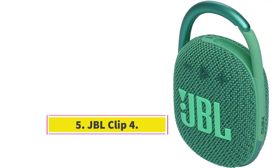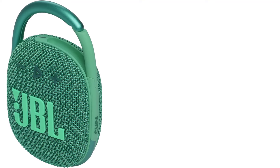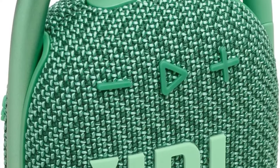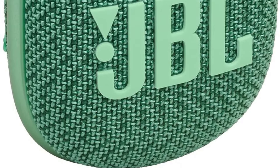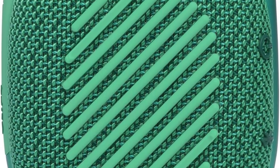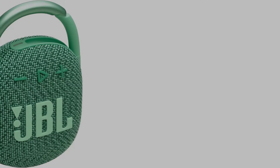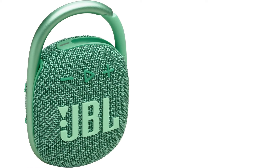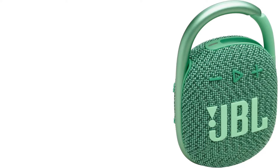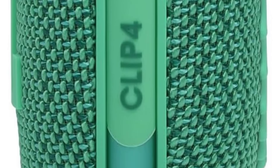Number 5: JBL Clip 4. The JBL Clip 4 is a more affordable alternative if you want an entry-level speaker without breaking the bank. It's another small and lightweight Bluetooth speaker designed with portability in mind, and as its name implies, it comes with a built-in clip to attach the speaker to your bag or backpack. Its solid and sturdy design is ideal for listening to music outdoors, so you can take it with you on your next hike or picnic in the park. It's also rated IP67 for dust and water resistance. This speaker offers decent sound quality, especially compared to similarly priced models, with a little extra boom in the high bass.